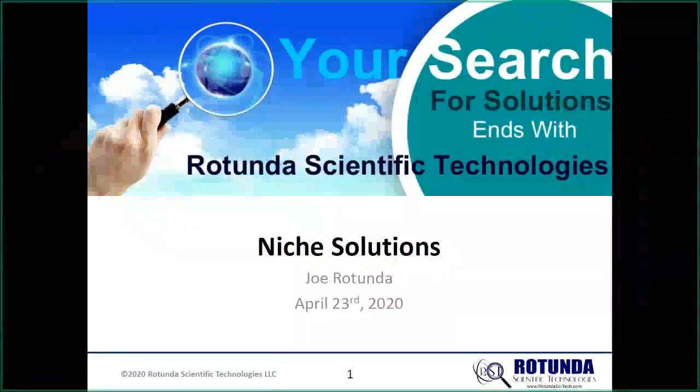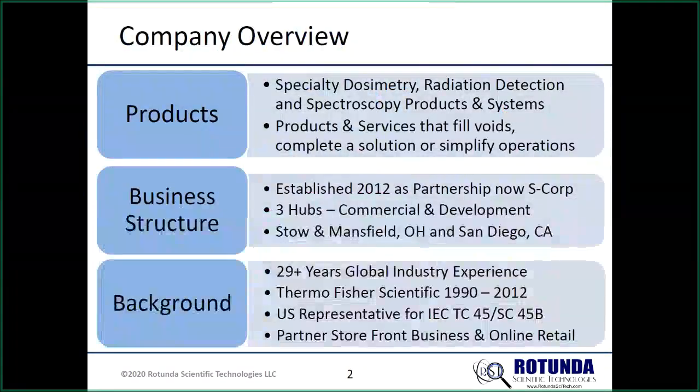The Scientific is a company devoted to dosimetry. I'll show you about 12 slides covering the products and some of the spin-offs that have come from those different products. Many of these are products developed by other people, although we have some development of our own in process. We're really focused on external dosimetry, radiation detection, and spectroscopy, trying to fill voids. We started in 2012, we're an S corporation.